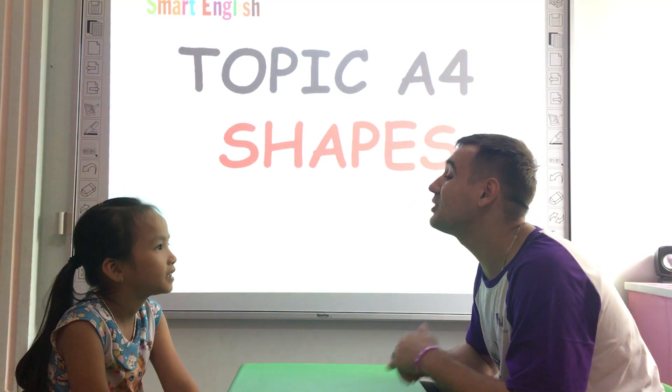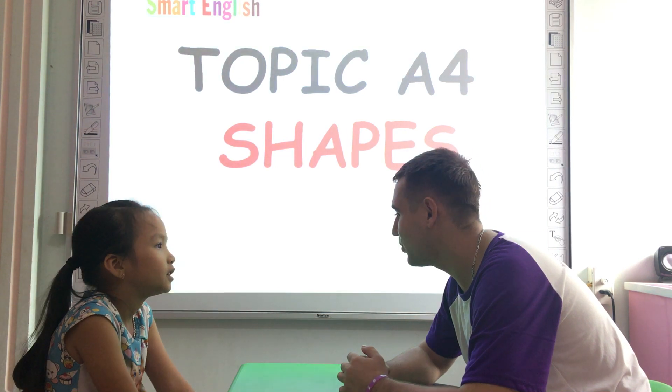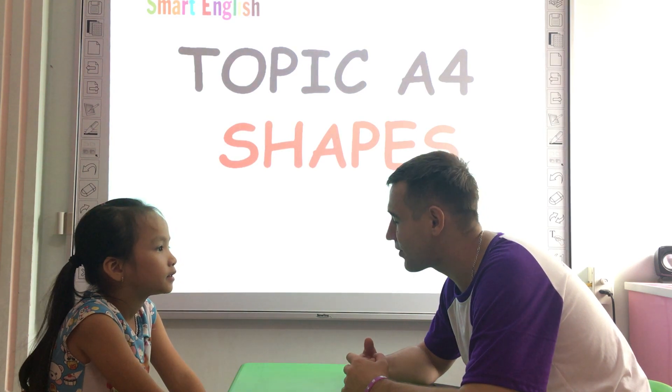Hello. What's your name? Let's see. How are you? How old are you? Where are you from?